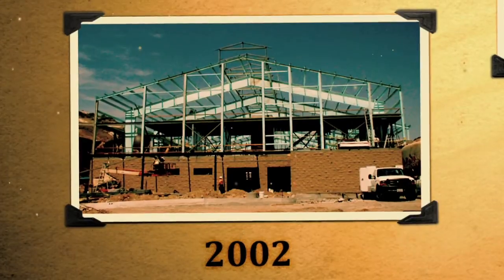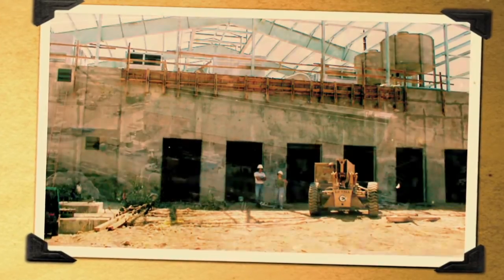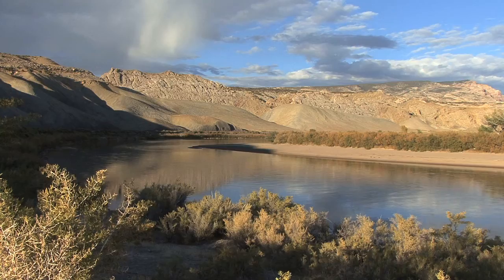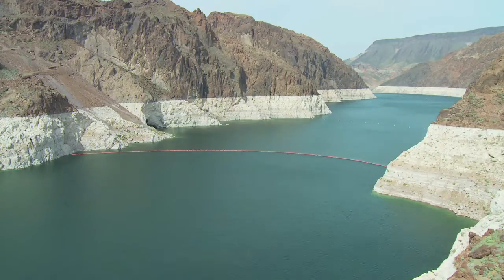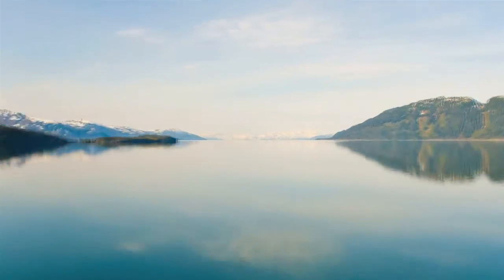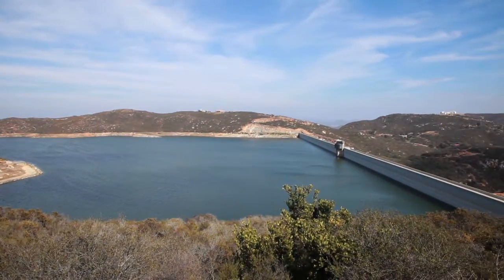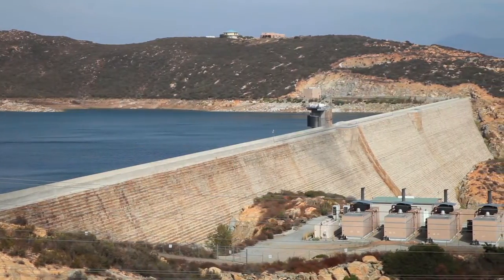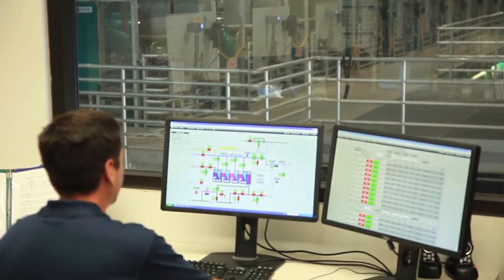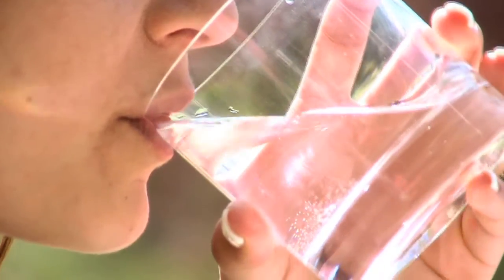At the time of its construction in 2002, OMWD's David C. McCollum Water Treatment Plant was the largest membrane treatment plant in the world. Raw water treated at the plant comes from Northern California and the Colorado River. It is pumped hundreds of miles to Southern California and is delivered to the plant by the San Diego County Water Authority. Once treated, the water meets or exceeds all water quality standards for drinking water. The process you're about to see ensures your tap water is safe to drink.